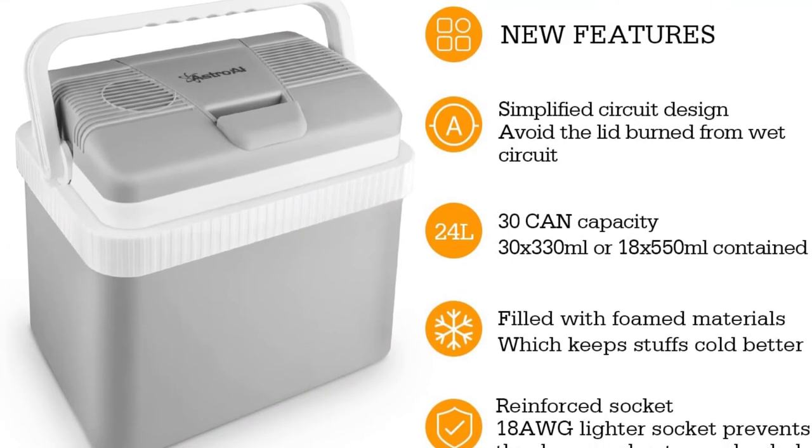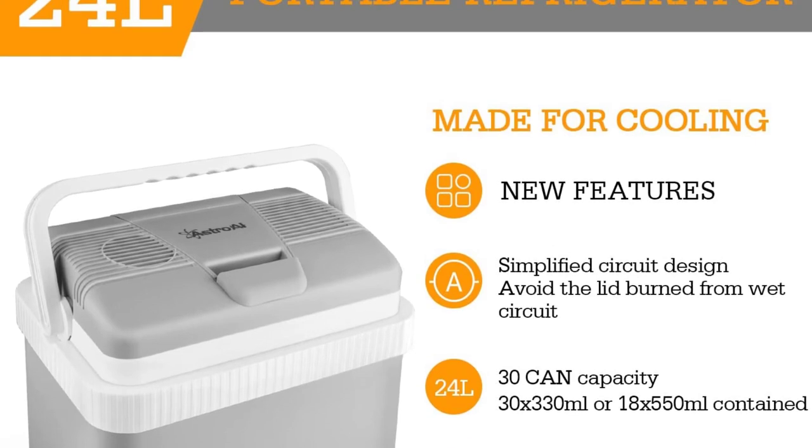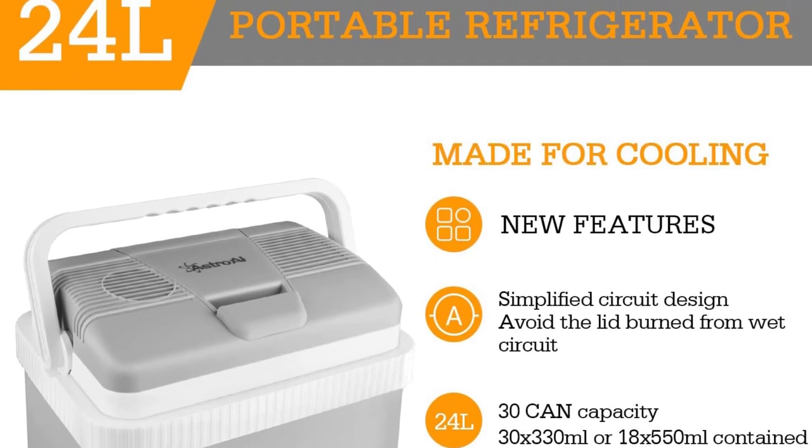With its removable divider, it becomes easy to separate small items such as beverages, fruits, food, and others. It is therefore a good household gift.